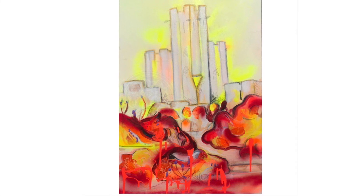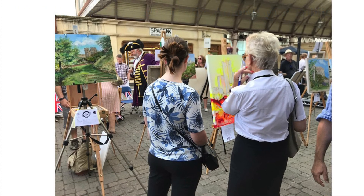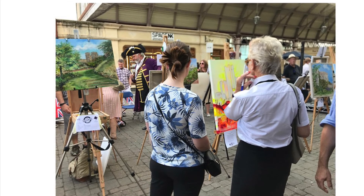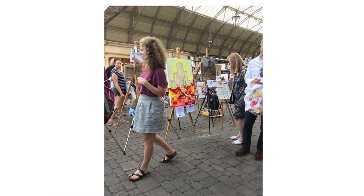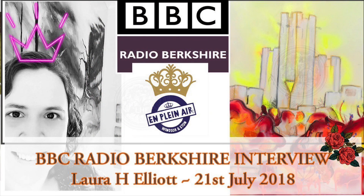No, I haven't taken part in this particular competition before — this is the first time I've come across it. The event is called En Plein Air, and it's run by a company based in Windsor and Eton. It's not necessarily held at Windsor Castle every year — it could be in the Windsor or Eton area — but this year we're very lucky to be going into Windsor Castle itself. It's going to be a wonderful day and I'm looking forward to it very much.